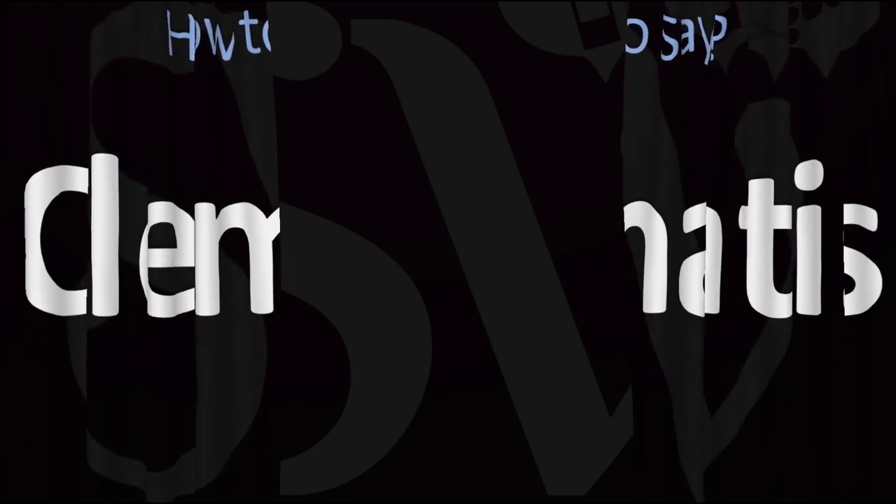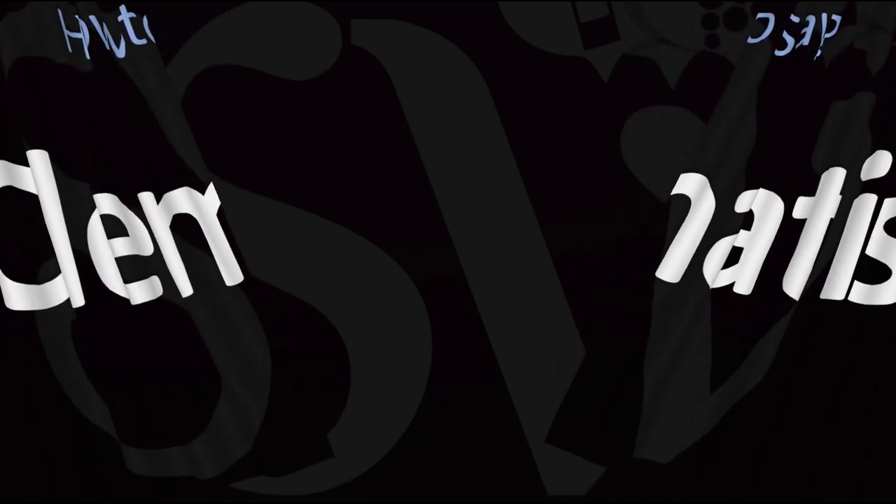Here are more videos on how to pronounce more interesting names whose pronunciations aren't always exactly obvious. I'll see you there to learn more. Thanks for watching.